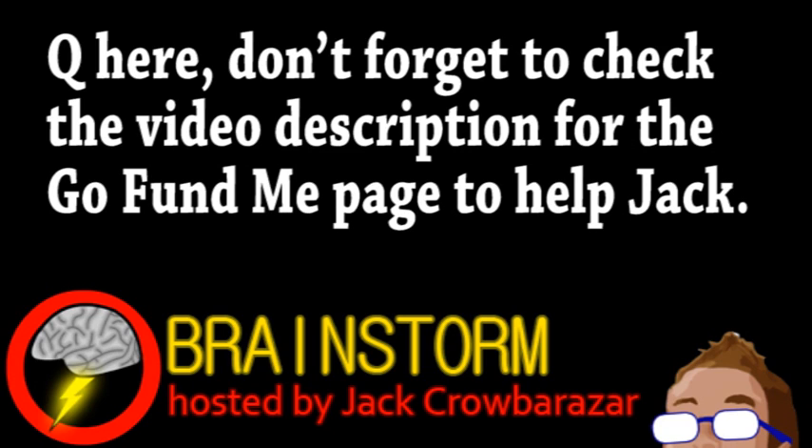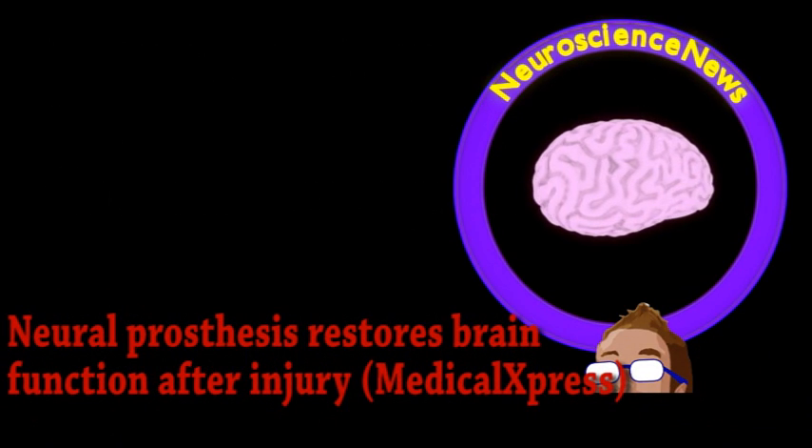Welcome to this week's episode of Brainstorm, where we give you a glimpse into the world of science for Thursday, December 12, 2013. Our top story comes from the world of neuroscience.